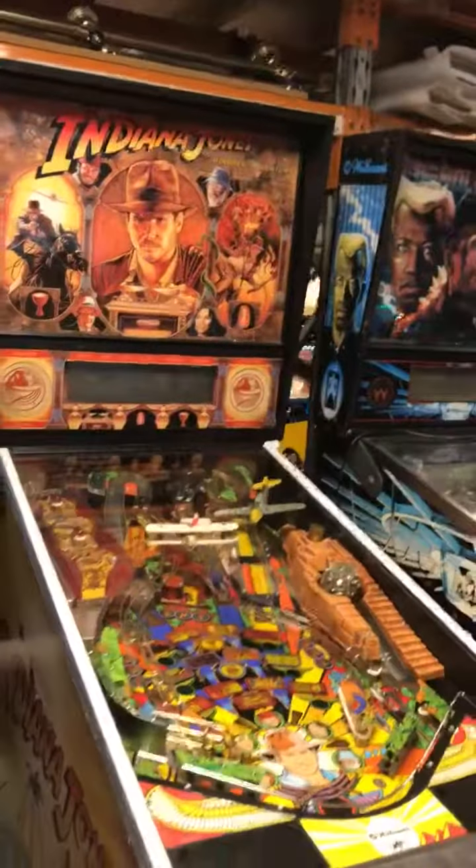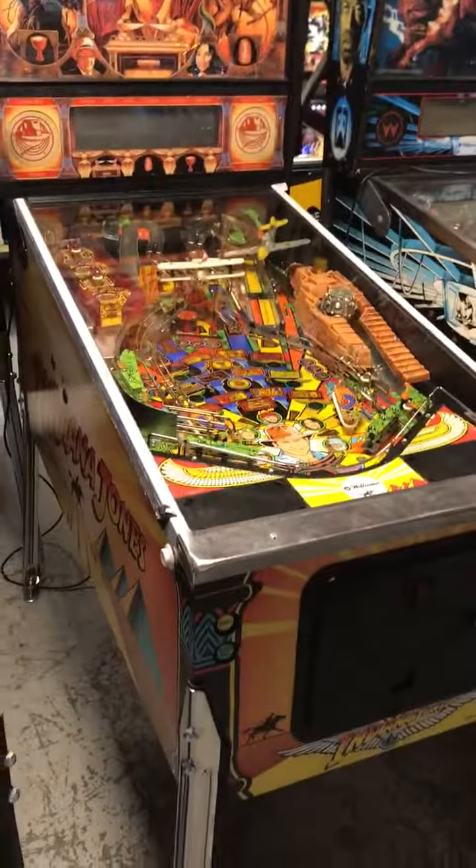Very rare — don't see many of them around. Then we have a Harlem Globetrotter that will be sold soon. We've got a Playboy, and we're doing up an Indiana Jones as you can see there, just waiting on some bits and pieces.